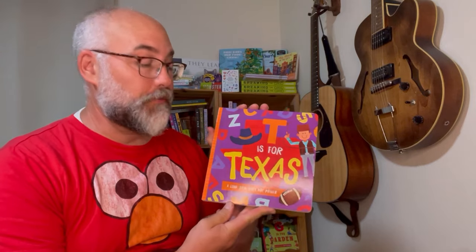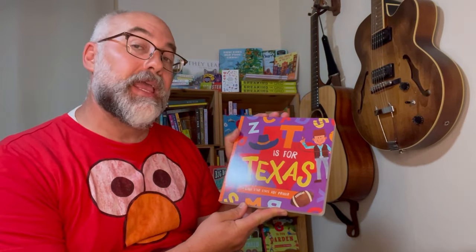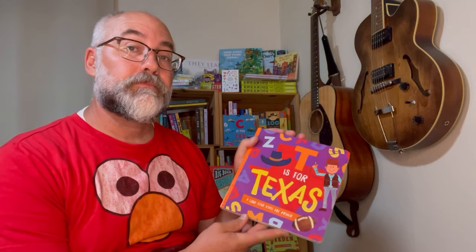Do you live in Texas? Have you heard about Texas? Texas is a big state in the United States. It's kind of in the middle and at the bottom. Well, today we're going to read a book about Texas. It's called T is for Texas. It's a Lone Star State ABC primer. Let's learn about Texas.